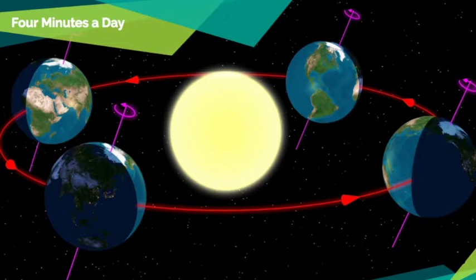So why do we have this four minutes a day rule when it comes to viewing the stars? It's really due to the fact that the Earth is revolving around the Sun. Each day the Earth moves a little bit in its orbit and we're looking at a slightly different direction in space. This is what causes every star to appear to rise four minutes earlier each night. It's the motion of the Earth around the Sun that causes this, because the stars themselves are fixed — they do not really change their position. It's the Earth that's doing that.